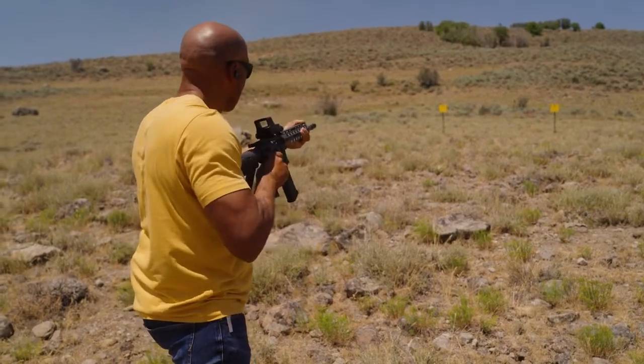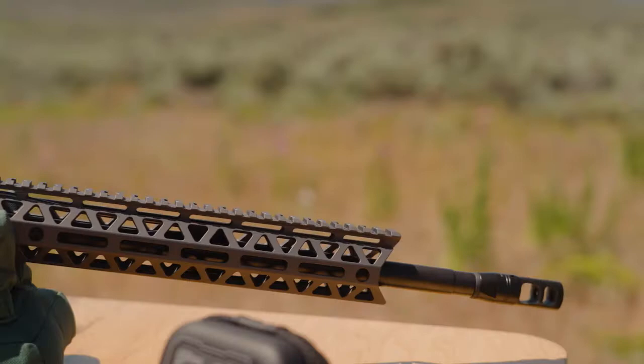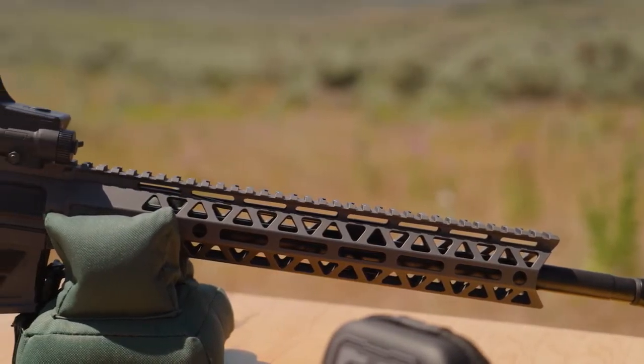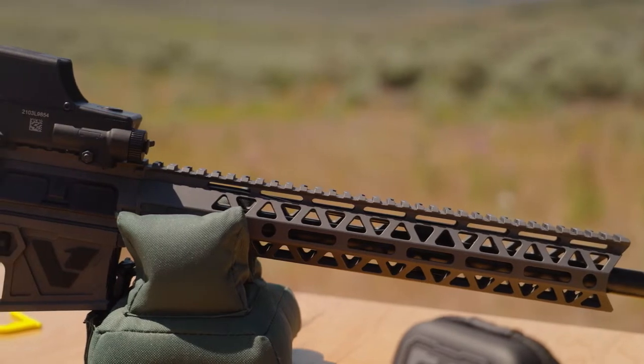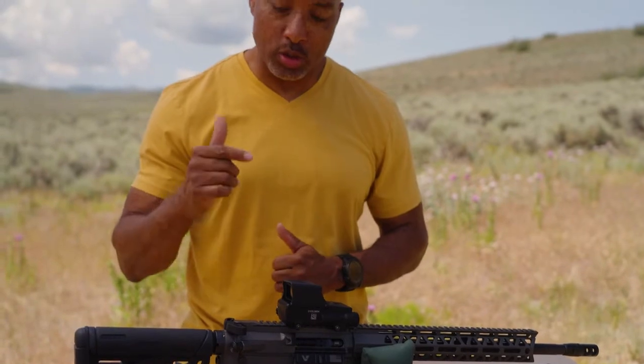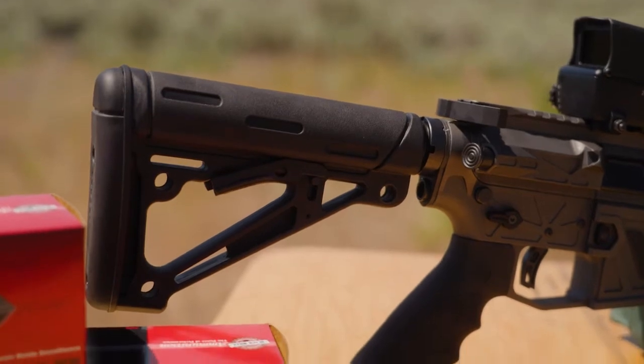The centerpiece of this month's Free Gun Friday is the Dark Storm Industries Variant 1 AR. It has a 16-inch barrel with handguard and M-LOK, intricate details in a lightweight package with billet upper and lower receivers, and ambidextrous controls including charging handle and safety lever. The stock and pistol grip are designed by Hogue, so they're nice and comfortable.